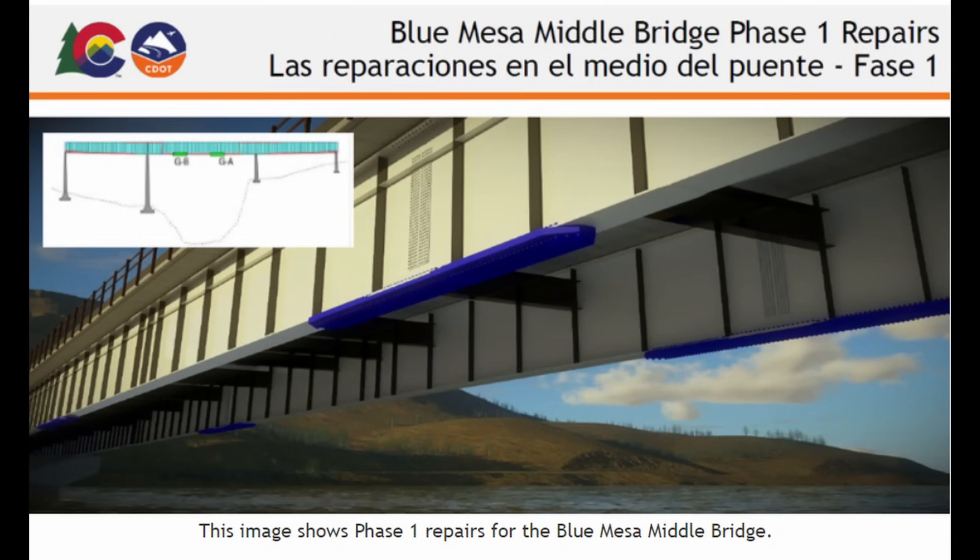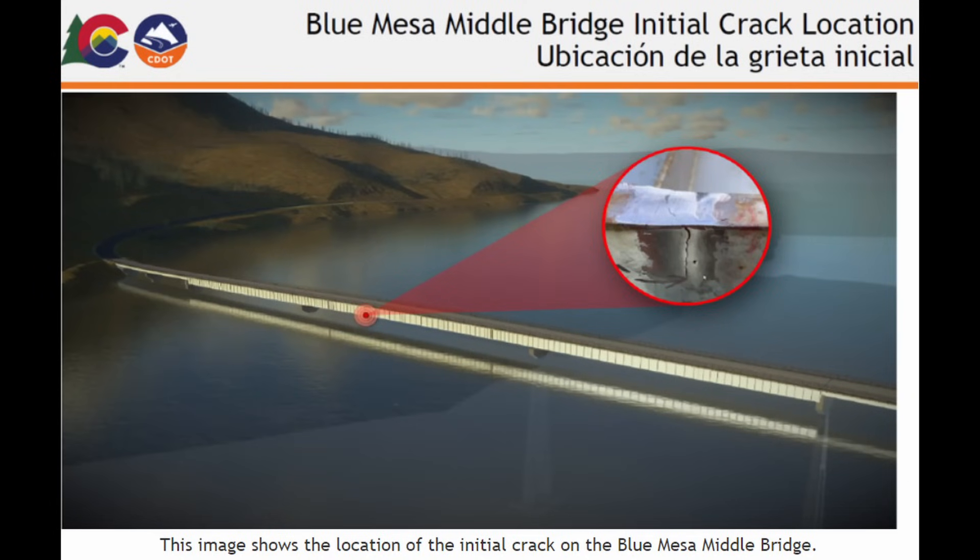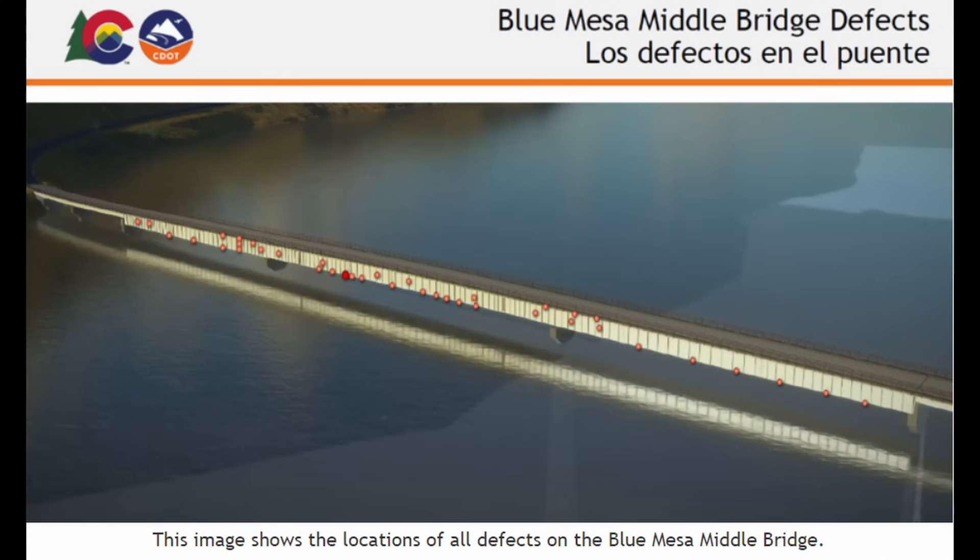We can see in purple the locations where these splice plates are going to be added. This is the location of the crack that was discovered on April 18th that caused the bridge closure — right now that bridge is closed in both directions. Here's the location of all the defects they found in the structural steel for this bridge. They found 183 cracks or defects they couldn't accept or continue without some type of remediation, which is going to be the addition of these splice plates.